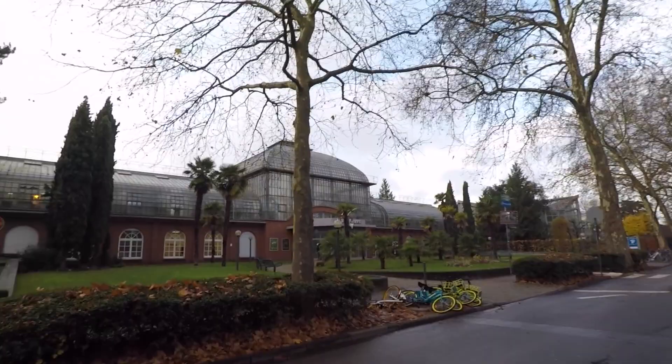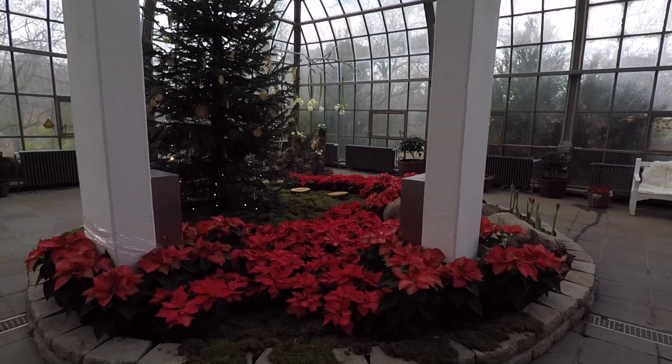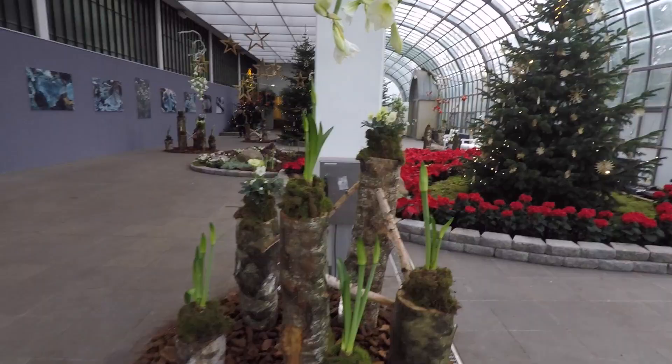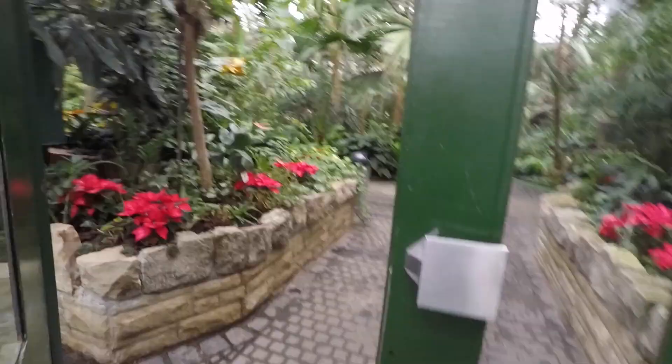Here we are at the Palm Garden — the best botanical garden in Germany. We have palm trees and everything. We are now going into the jungle.